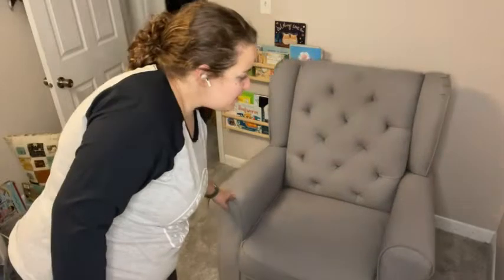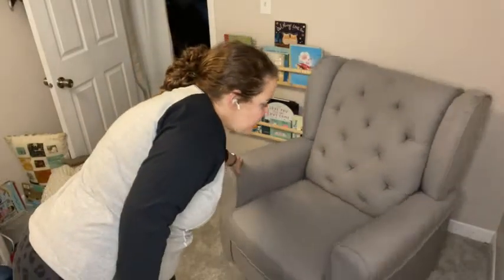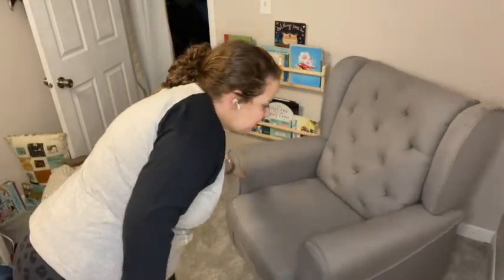Hi, it's Sam with WTI. I am here to tell you about this beautiful rocker glider that we got for my son's room. It's a beautiful color — a very light gray — and it's very comfortable. It rocks and also swivels and glides.